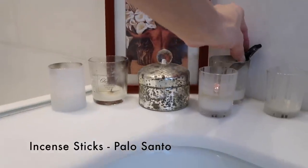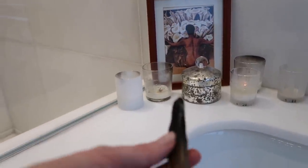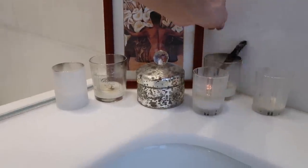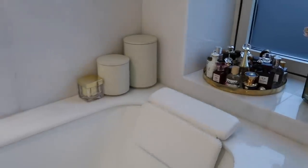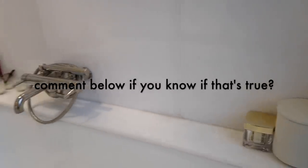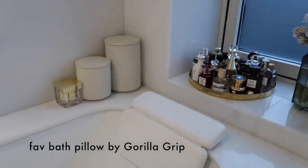These wooden sticks look like joints, but they're actually this beautiful burning wood — kind of transports you outside. Someone once told me that the Japanese treat bath time as a meditative process, and I've always since then thought of bath time as a meditative time. I got this bath pillow from Amazon. We will get into the nitty gritty of these cabinets.